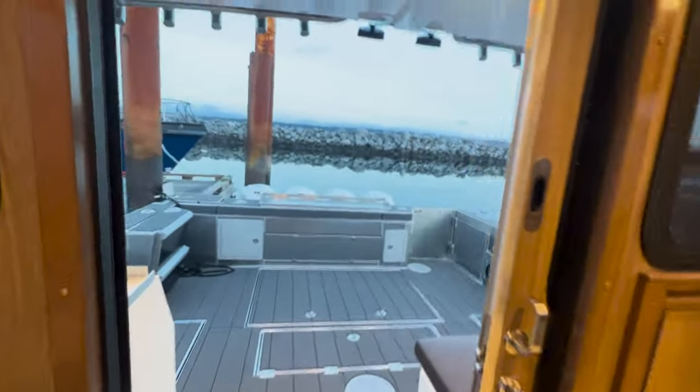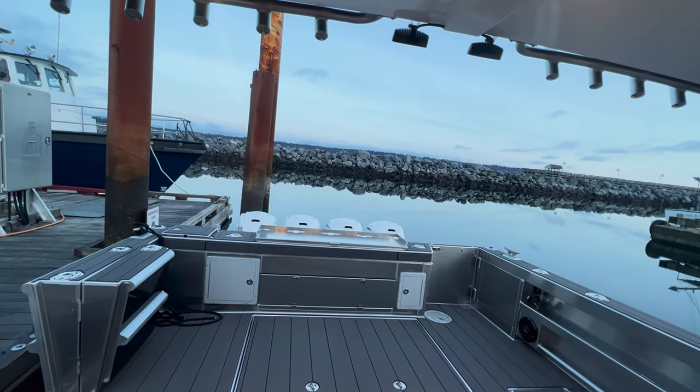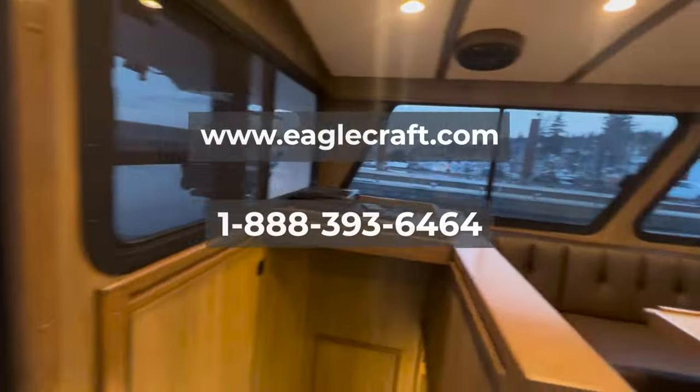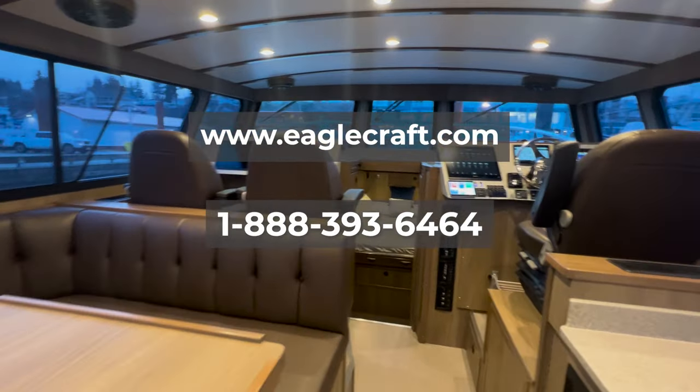There you have it — that's a quick walkthrough of the 42-foot Eaglecraft Cruiser. If you have questions about this boat or any of our other Eaglecraft products, please feel free to reach out to us at eaglecraft.com. We look forward to hearing from you soon.